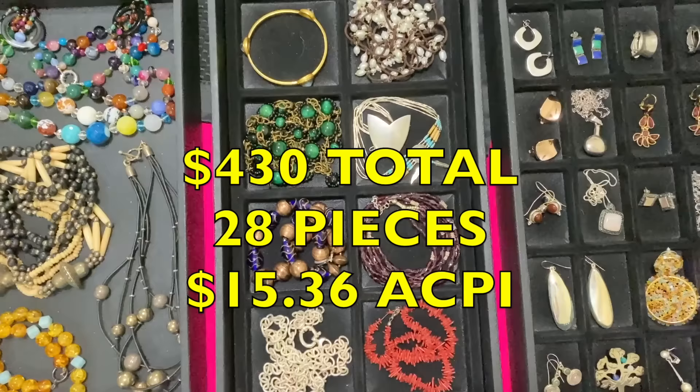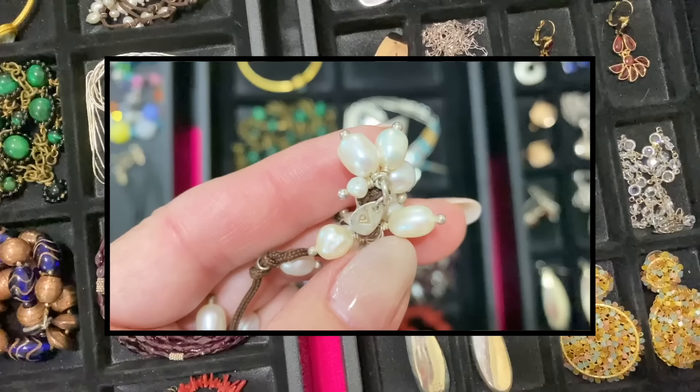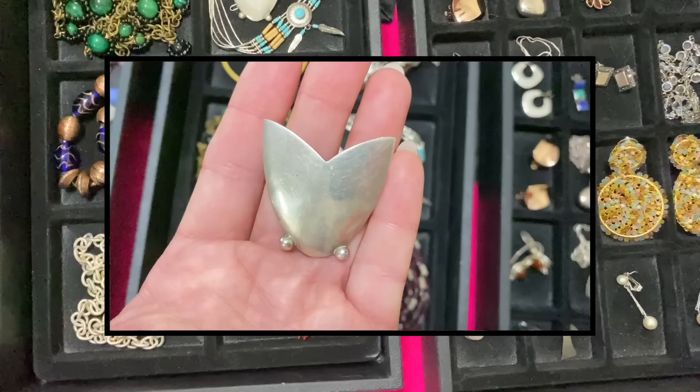Some of the highlights: this turned out to be Silpada — here's the mark right here. This is a lariat — it's signed Miguel, Taxco, Mexico, Mid-Century Modern. It's a huge score, and that was $19.99. The Silpada was $6.99 — they didn't know what it was.